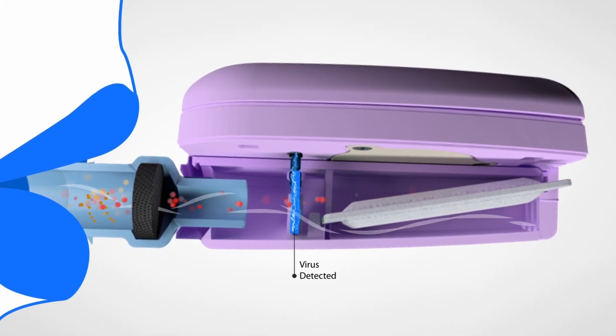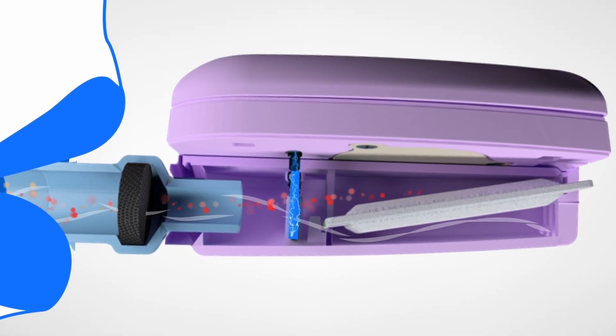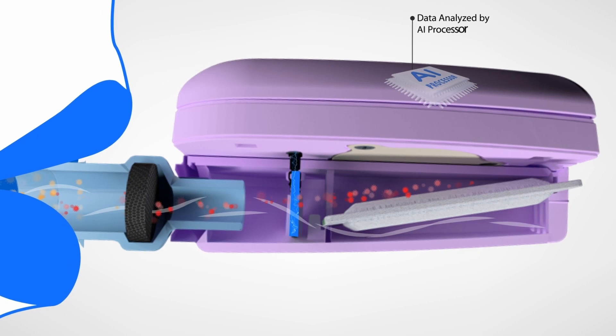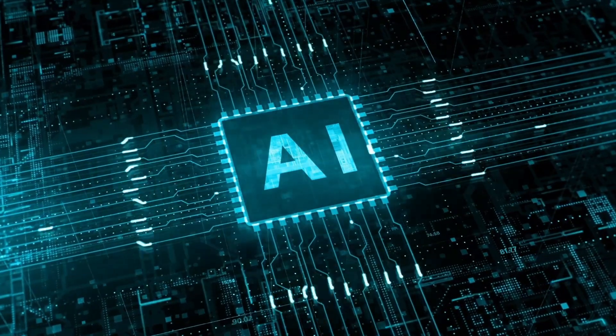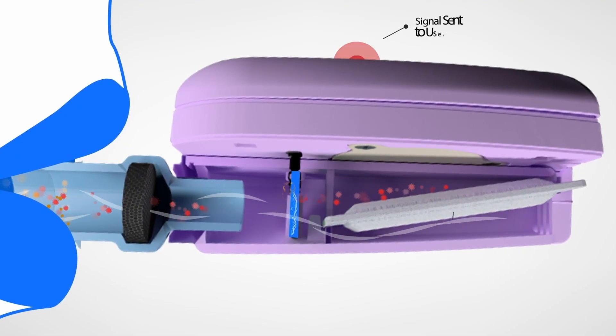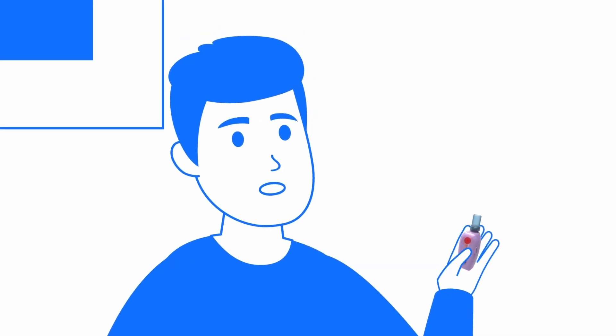When the virus particles come into contact with the biosensor, a change in electrical resistivity occurs. That electrical data is then analyzed by FireWarn's artificial intelligence processor to determine a result, and the resulting positive signal is sent to you via a flashing red indicator light.